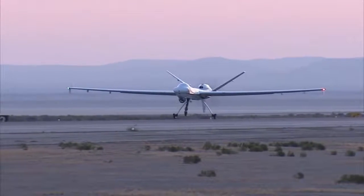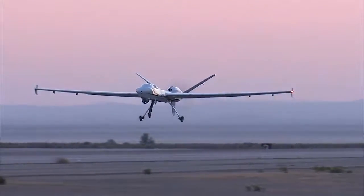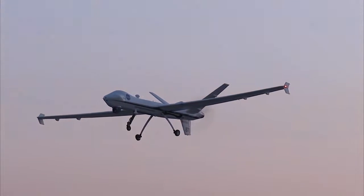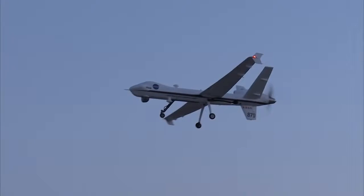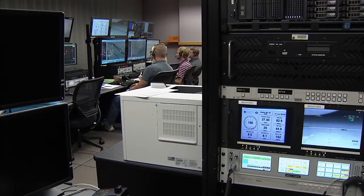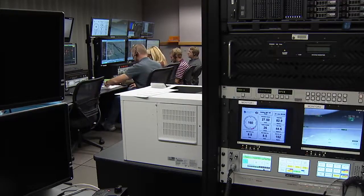The goal of UAS in the NAS is to safely integrate unmanned aerial systems into the national airspace — so that UAVs like Econa can fly with other commercial airlines and smaller aircraft.